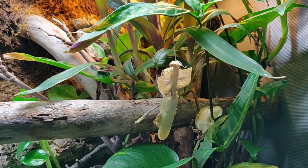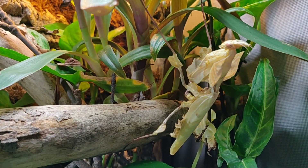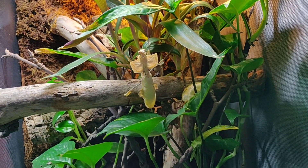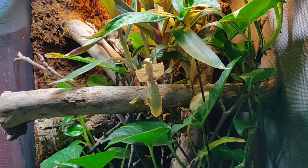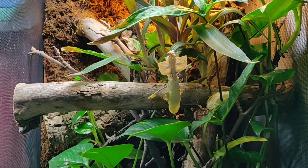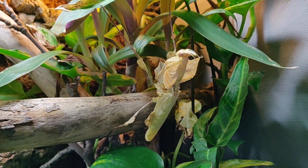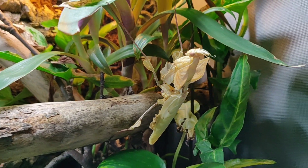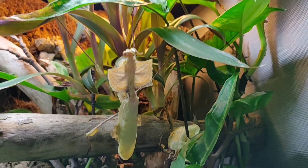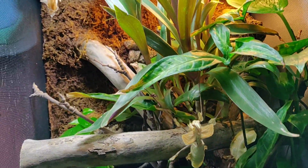I bought an ootheca of Chinese praying mantis — I didn't know they were Chinese praying mantis, I just bought them to see what they were. I got it for a dollar from the Greater City Aquarium Society and hatched out hundreds and hundreds of babies. But I didn't know anything about praying mantis.